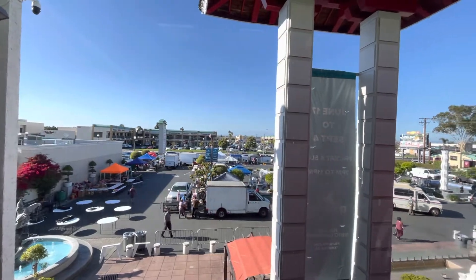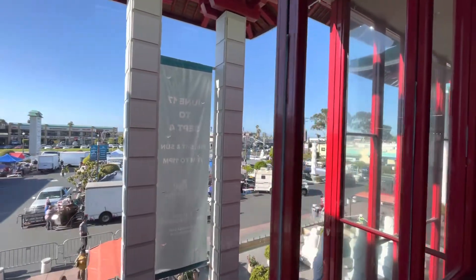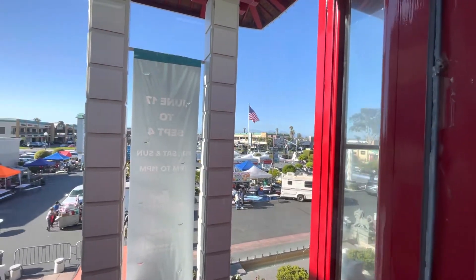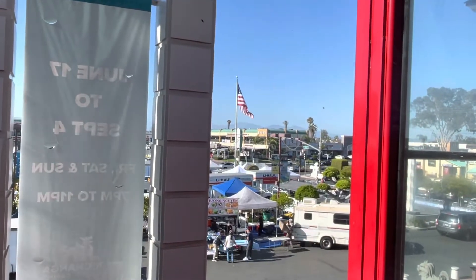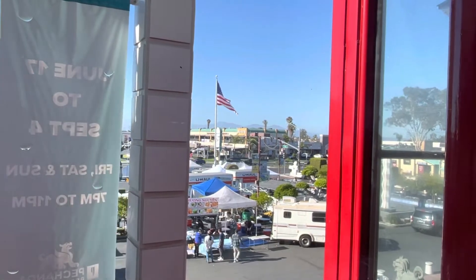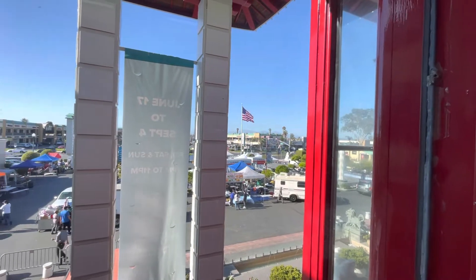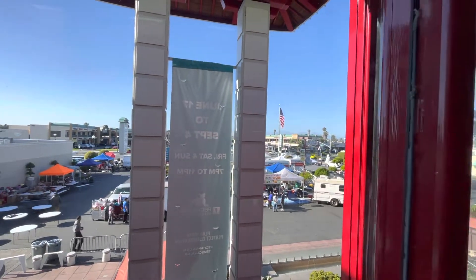Look at the beautiful blue sky. So this is the upstairs looking down at the front entrance of the mall. And that's the U.S. flag they have flying there that I had shown on the live stream. How cool is that? They have a U.S. flag flying at the entrance of the Asian Garden Mall in California.